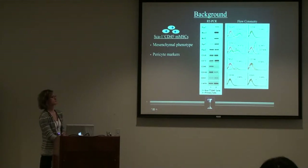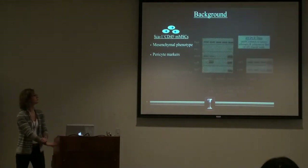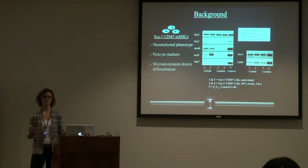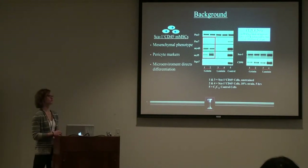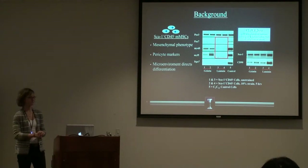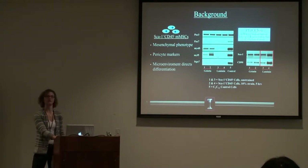They also express CD90 at high percentages, and more specifically pericyte markers CD41, CD140B, CD146, and NG2. So phenotypically they are mesenchymal-like and more specifically pericyte-like. One of our key observations was that they are very sensitive to their microenvironment. On gelatin — which is basically collagen — they increase their myogenic markers in response to strain, so they are both substrate and mechanical strain influenced. You don't see that on laminin, but on gelatin versus laminin they do show increases in stem cell markers, so the microenvironment directs what these cell types are going to be.